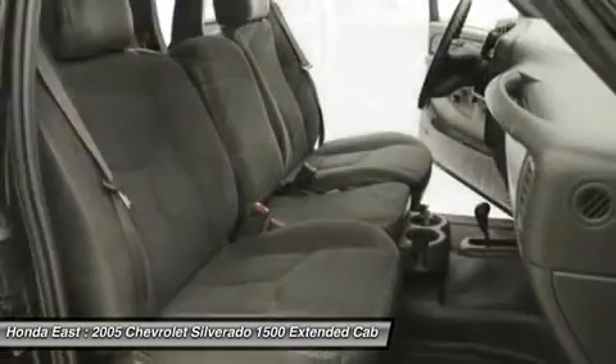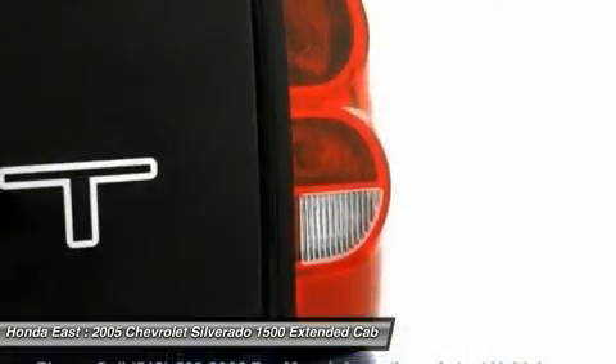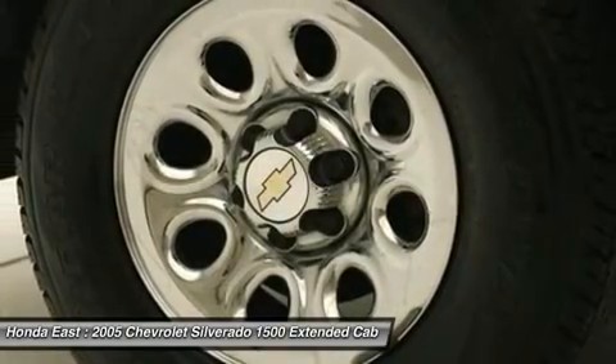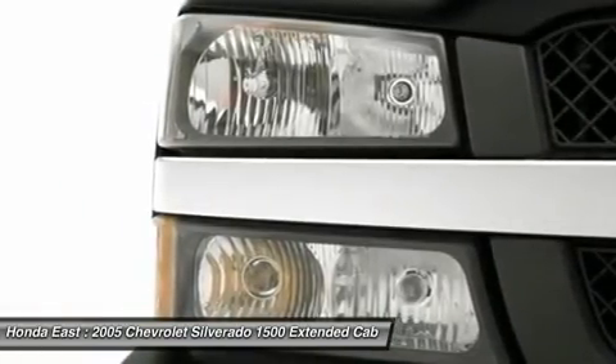Then take a look at this trusty 2005 Chevrolet Silverado 1500. New Car Test Drive called it the smoothest, quietest, most civilized, best equipped, and most enjoyable pickup truck we've ever driven. It is forever ahead of it with plenty of space still left on the odometer.